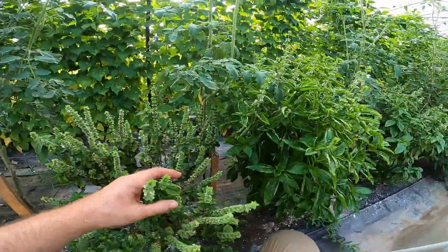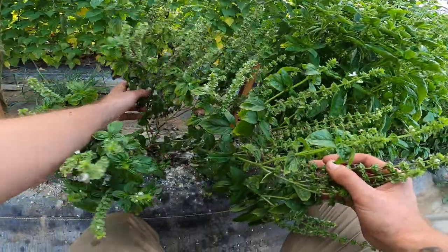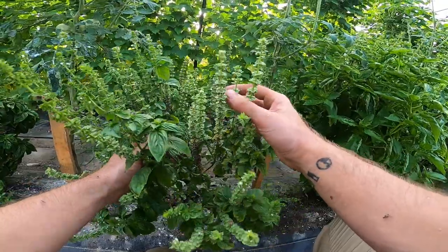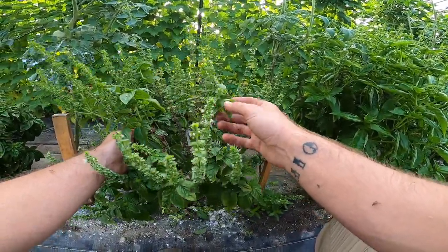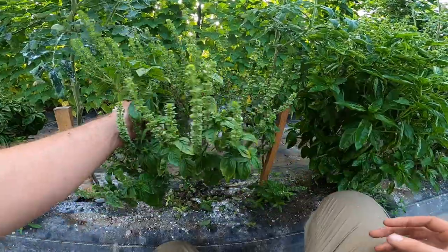I think this is some basil coming to flower. Is that what happened? Yeah. So it'll be too bitter to eat, but I've heard the bees like this stuff, and they'll come in here and maybe help the whole pollination process with the tomatoes.